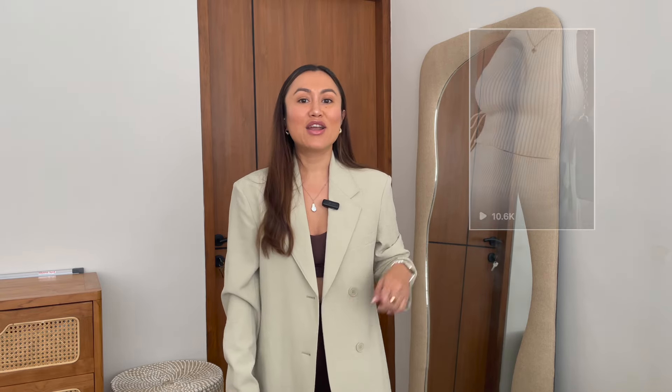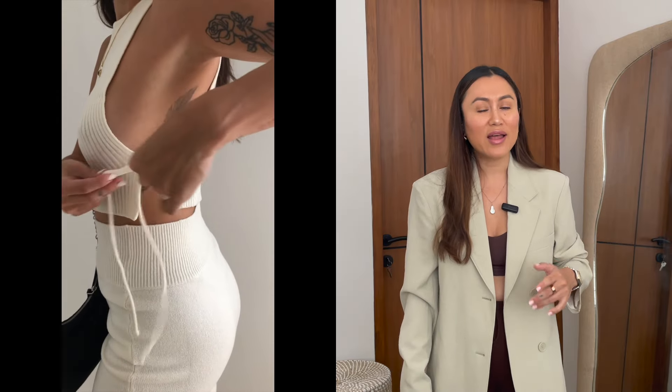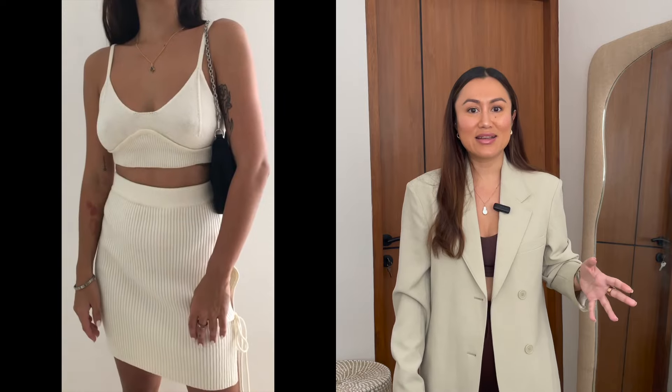There is a trend right now on Instagram with faceless content, which honestly makes things so much easier if you're stuck with reel creation for your brand. You can literally make a cute reel without your face in it. I created a reel a while back before this was even a trend and it is still one of the best performing reels for my brand page — basically me wearing this cute knit set which is one of our best sellers, shot against a simple white wall. You can recreate this and I bet you'll see great results, especially when you pair it with a trending sound.